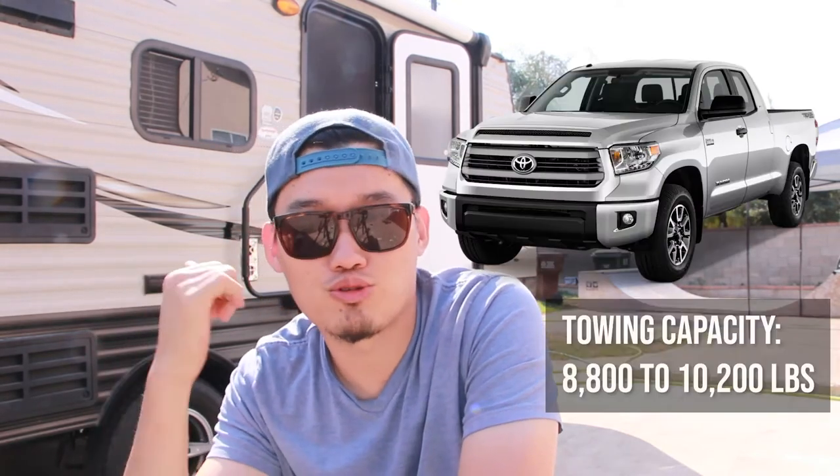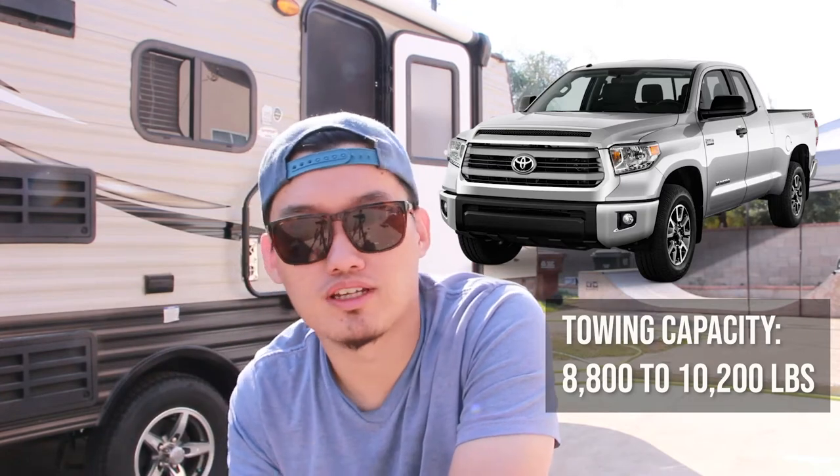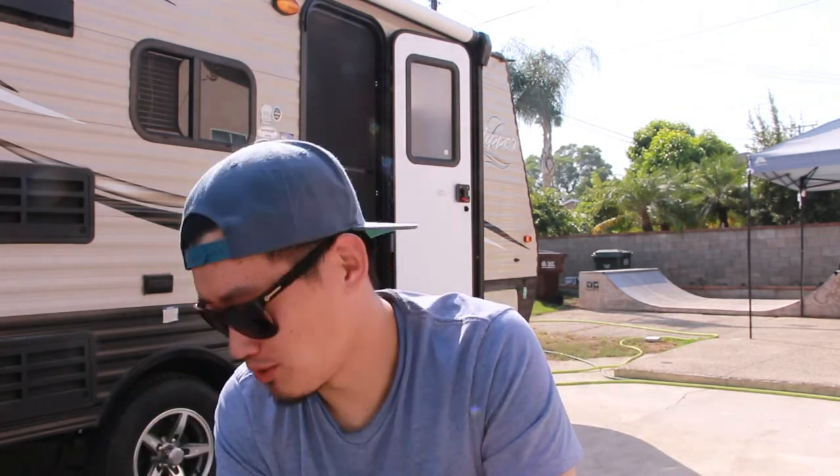I rented a Toyota Tundra to pick up the trailer. Along the way it was smooth as hell — I couldn't even feel I was towing something, which gave me confidence the trailer is quite light. Another day we came back home, hooked it up with the QX60 and gave it a try. The QX60 sags a little bit — between one and a half to two inches in the back.